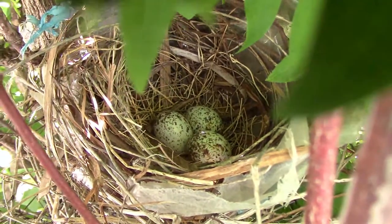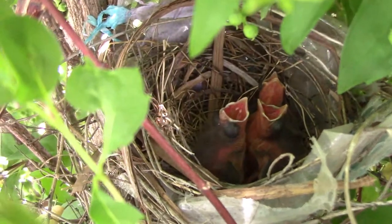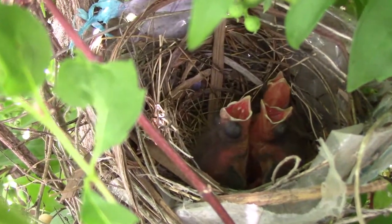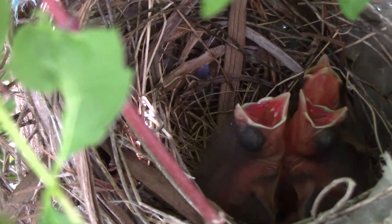This year, we had a pair of cardinals that built a nest and raised their babies in one of our mock orange bushes. Once the babies were grown, I thought it might be interesting to see what the nest was made of.